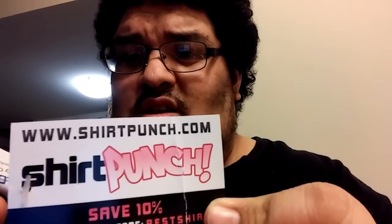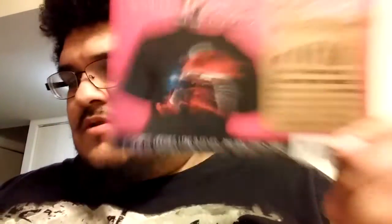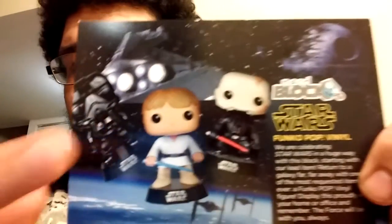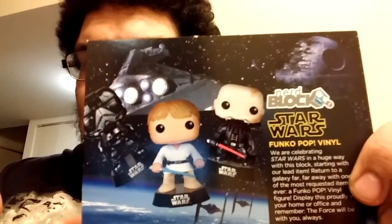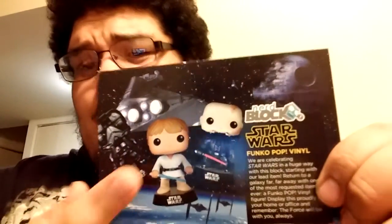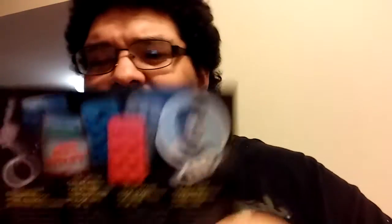This is from ShirtPunch.com - there's the website right there - and you get 10% off if you put 'best shirts'. You get shirts like this, the Darth Vader one. Any Star Wars fan, there you go. So that's the stuff that came in there. There are the other two Funkos you could have got - this guy right here, which is dope. I don't know who he is, he looks like Boba Fett but I don't think that's Boba Fett. And then there's Luke Skywalker, I think if I'm not wrong.